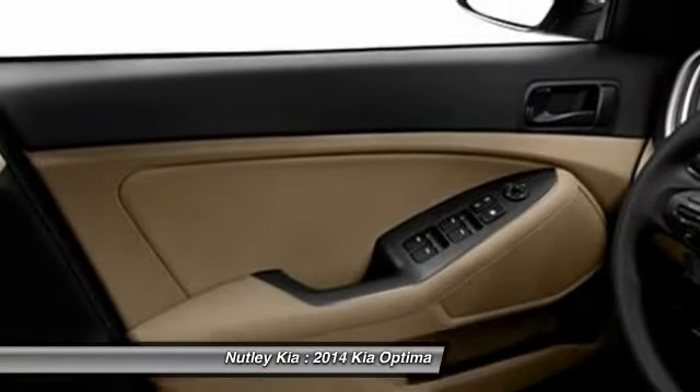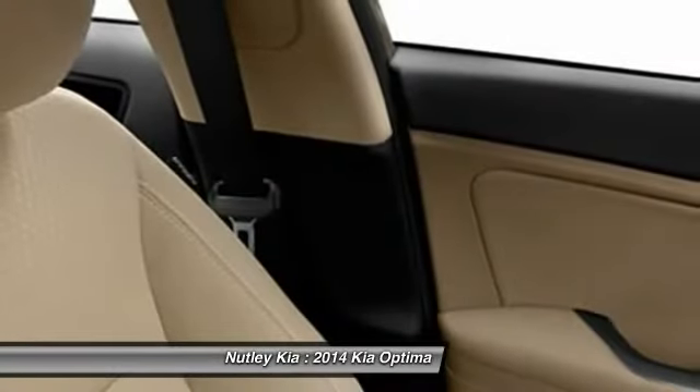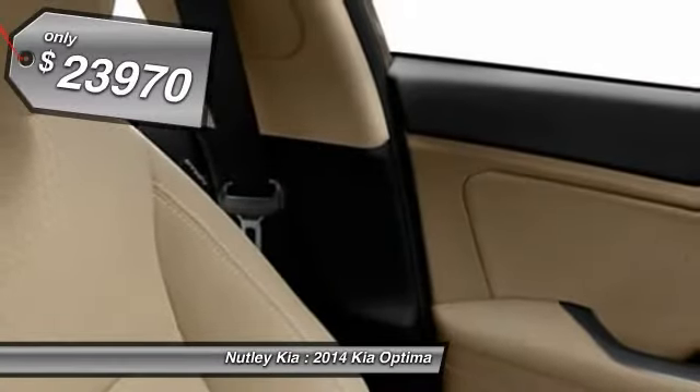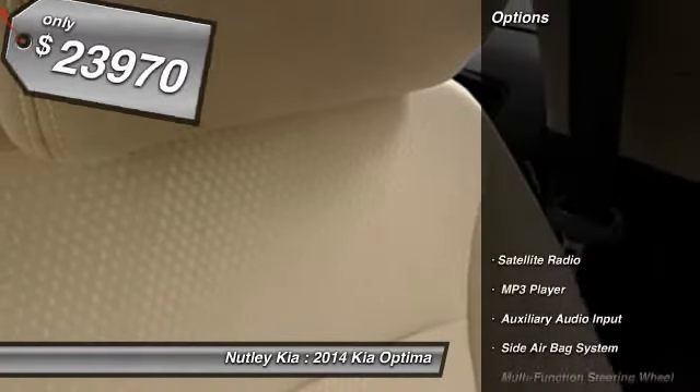Its smooth, flowing lines speak of grace and style and offer a strong hint of European luxury, and it is priced below $25,000. Here are some of this vehicle's great options.